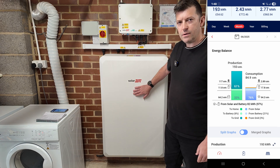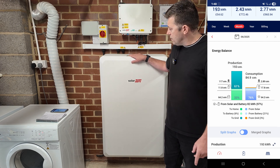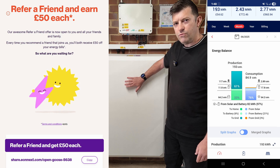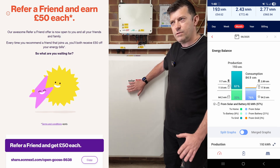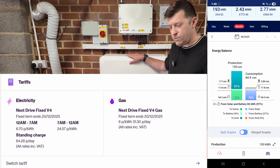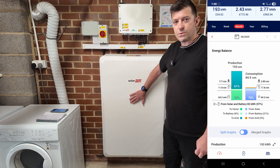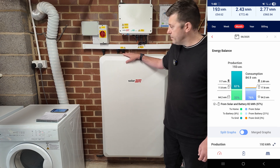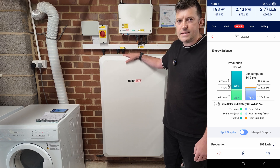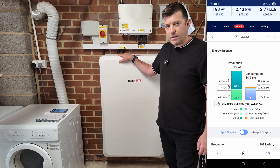The battery really comes into its own in winter because we're on a good tariff - E.ON Next Drive. I'll put a link in the description; if you sign up we both get £50 commission. In winter I can fully charge this battery between midnight and 7 AM for just 6.7p per kilowatt, versus the standard rate of about 27p. In summer most days I go to bed at 11-12 with 80-90% battery, so you don't really need a battery in summer - but in winter it's definitely worthwhile.